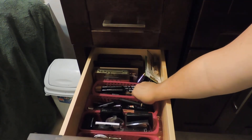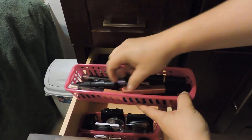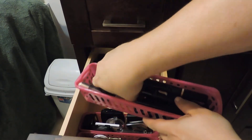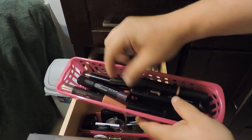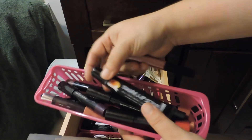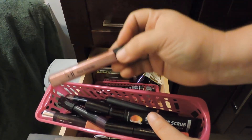Then I have some lip products. I pretty much use my Maybelline Baby Lips all the time, but sometimes I like a little color. So I have all crayons — lip crayons from Avon — because they stay on your lips all day, so I have pretty much all the colors they came up with. And a lip scrub and that lip gloss from e.l.f.